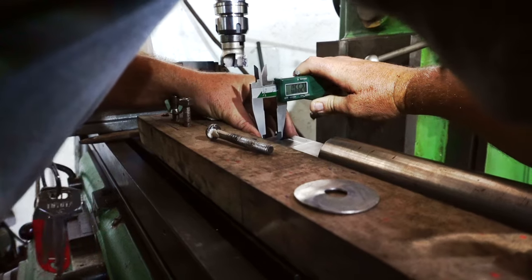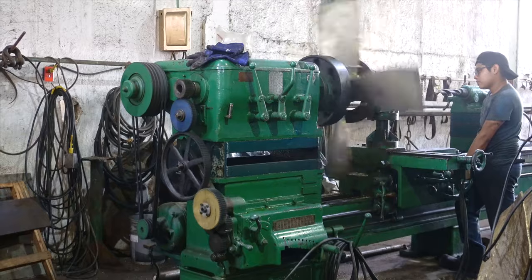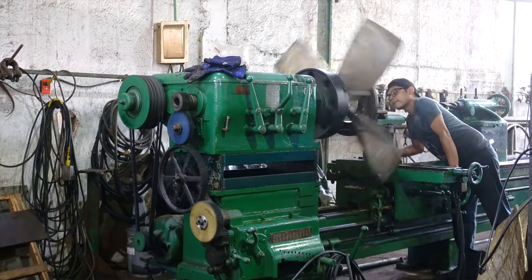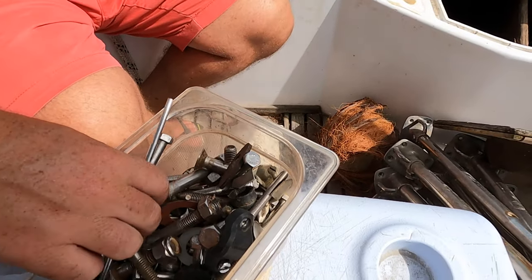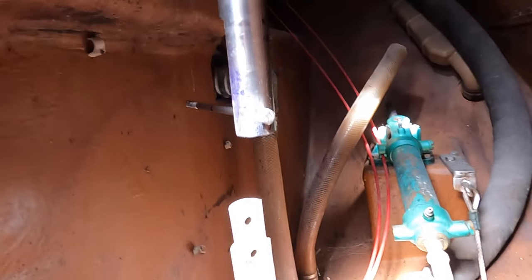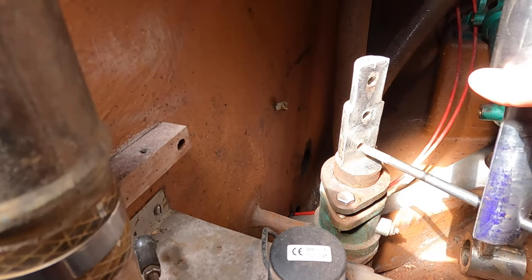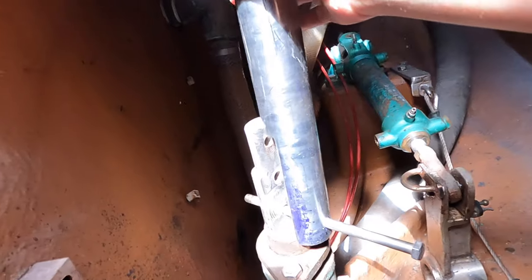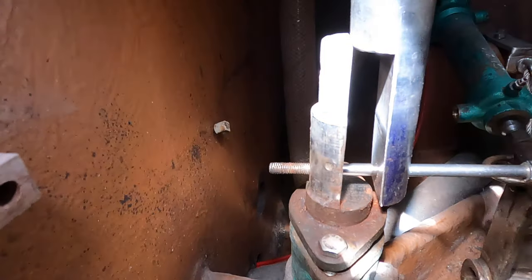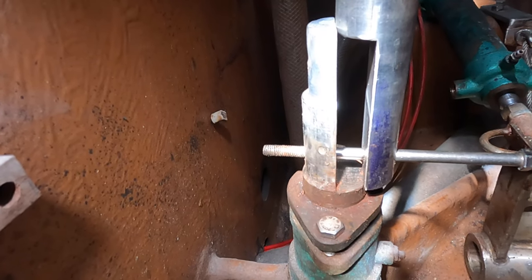We wanted to check before drilling the holes that everything was lining up exactly. We brought it home to the boat to check and found out that something was a little off. I can see they have to take out just a couple of millimeters — from the top.